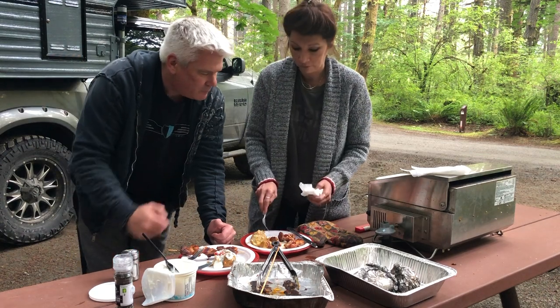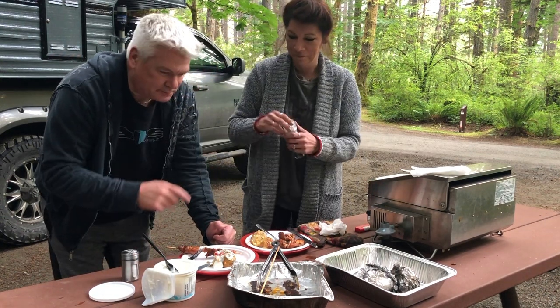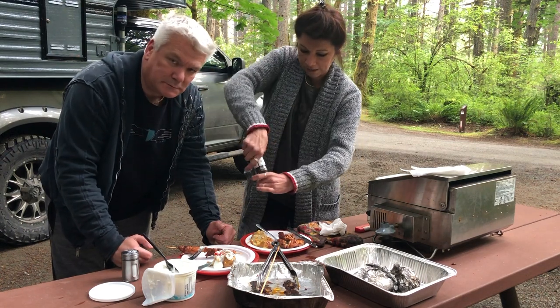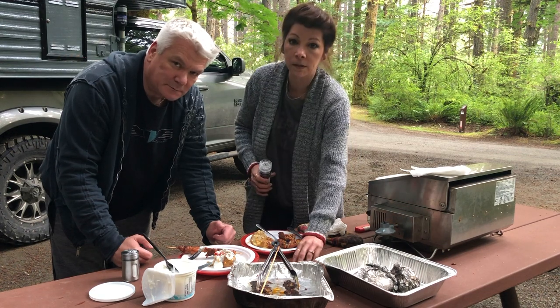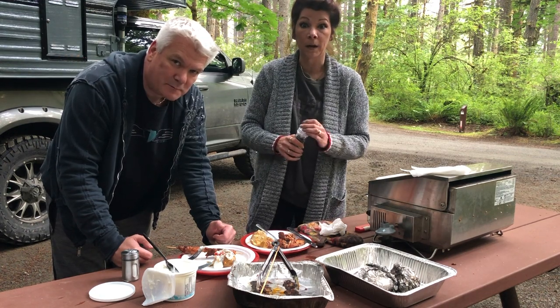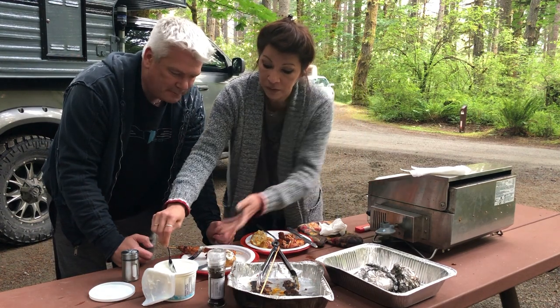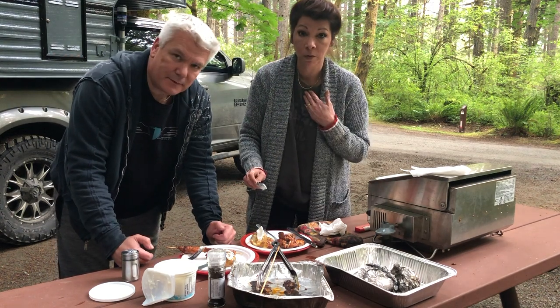We're going to go chow down. If anybody out there has any save-the-propane, cook-on-the-flame recipes, feel free — please do send them my way and we will try them when we go out. I'm just kind of messing with stuff first time, so we'll see what else we come up with. I'm sure people out there have some really good recipes and I would appreciate it. We'll try it.